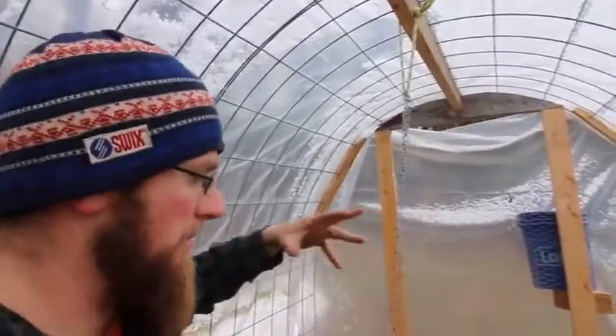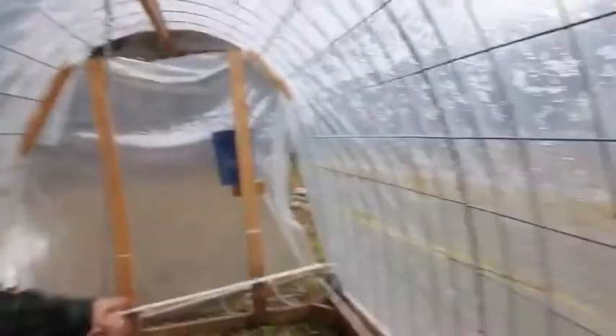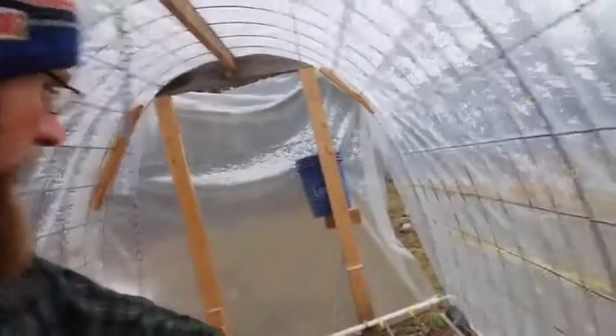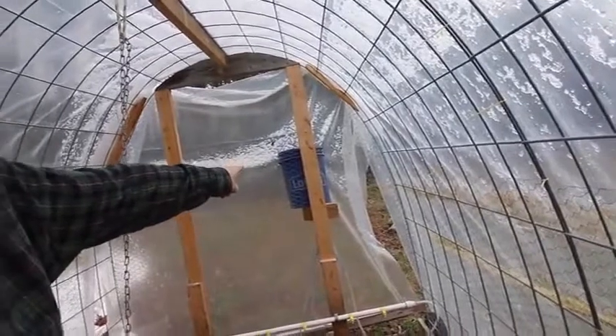Next time I build one I'm going to try to go a little wider — it won't add more weight, but it will cut down the height, which was one of my concerns. This has worked really well for raising laying hens, meat birds, ducks, and turkeys. We have three of them going when we need them in the spring. I did a simple water nipple setup hooked up on the outside to a five-gallon pail.